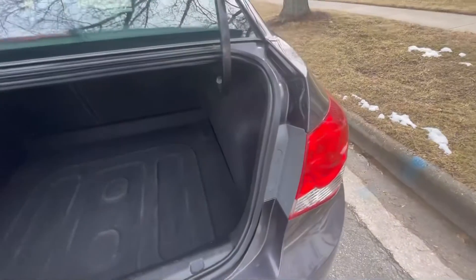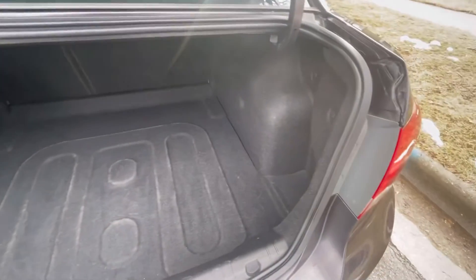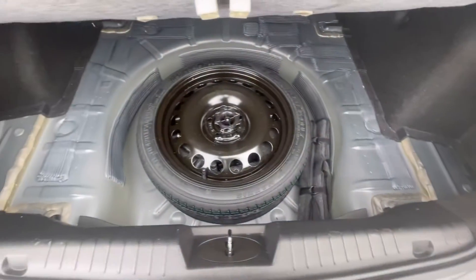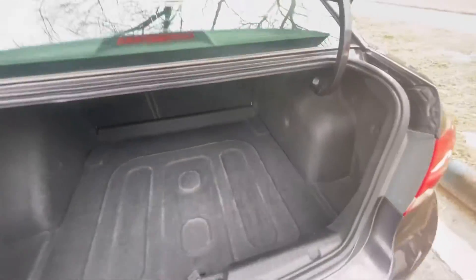Walking around to the back and talking about the trunk, I'm actually very impressed for a subcompact car to have that large of a cargo space. Pop up that bottom piece and that's where your spare tire, jack, and jack assembly are stored.